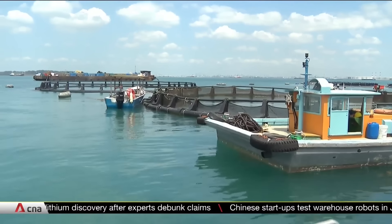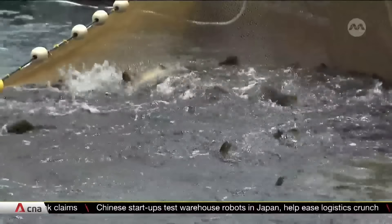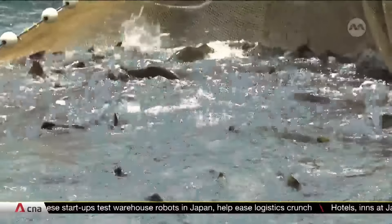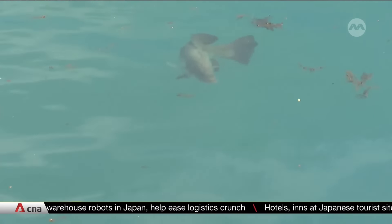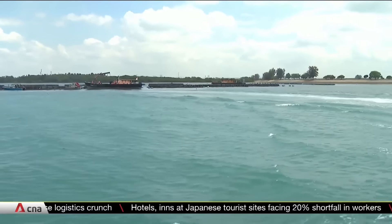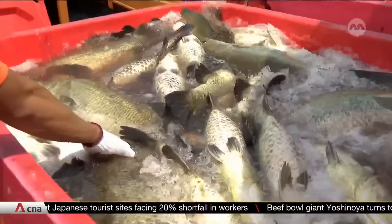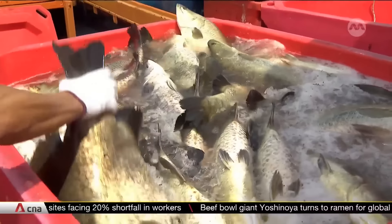Here at the southern waters of Singapore, the relatively pristine environment has been a fertile ground for breeding fish. With two sea parcels here now made available to grow seafood, farms say it'll help ease overcrowding at the Johor Strait, where most are currently located.